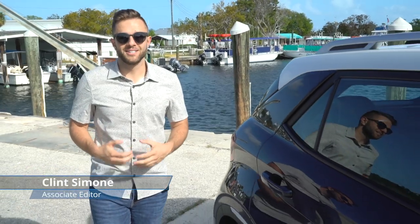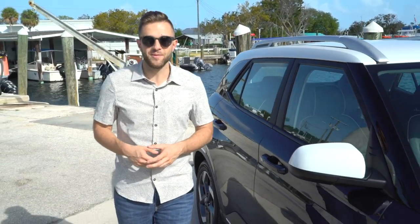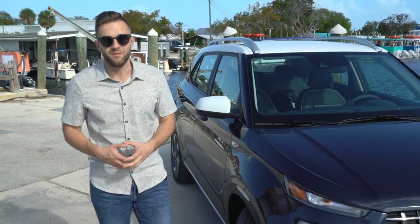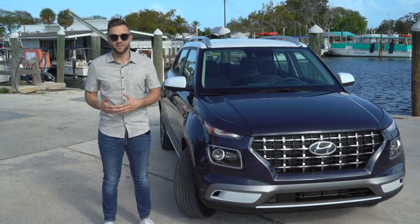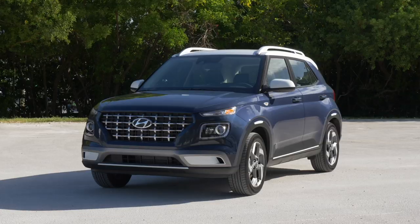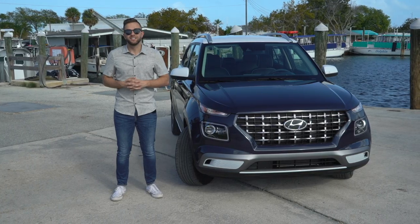The crossover apocalypse continues — Americans just keep buying them, so naturally automakers are taking every excuse possible to build more and more. In some cases they're even killing off cars and slotting in crossovers. The latest example is this: the 2020 Hyundai Venue, which replaces the Accent as the cheapest point in Hyundai's lineup.